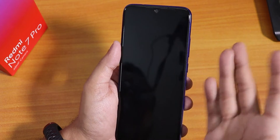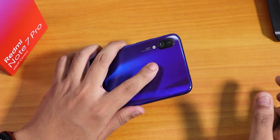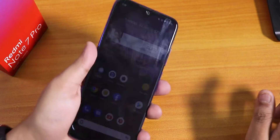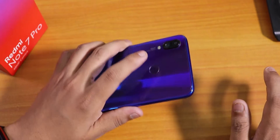Double tap to sleep anywhere on the home screen works fine. Now let me show you the fingerprint scanner speed — unlocked. Let's try it again — unlocked. Very fast fingerprint scanner, no issues at all.